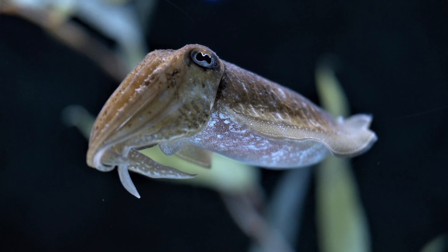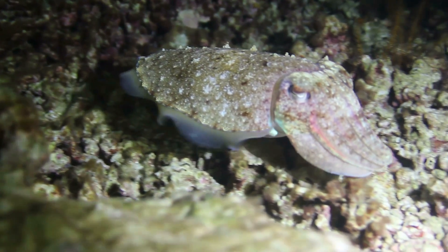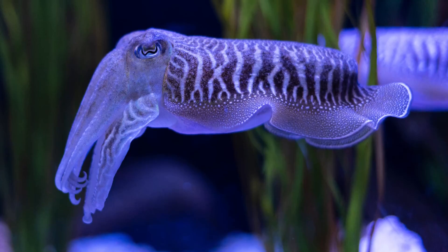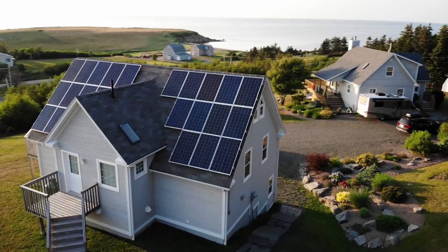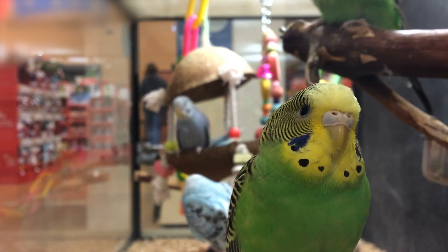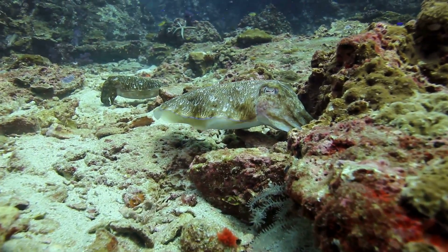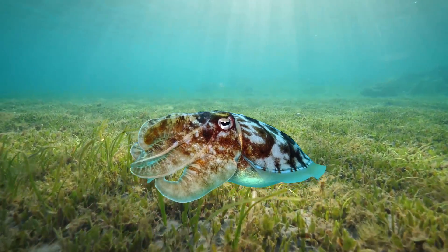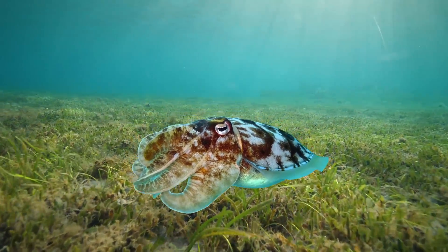Cuttlefish are marine molluscs, and just like many other molluscs, the cuttlefish has a shell. But if you're lucky enough to have seen a cuttlefish either in an aquarium or in the wild, it doesn't look like it has a shell at all, because it's hiding its shell inside its body. If you live near the ocean where cuttlefish live, you might have seen this shell wash up on beaches. These shells are also sold in pet stores as a calcium supplement for domestic birds. When the cuttlefish is still alive, this internal shell acts as a buoyancy device, as the shell is porous and the cuttlefish regulates how much gas enters it, so it can easily control its place in the water column.